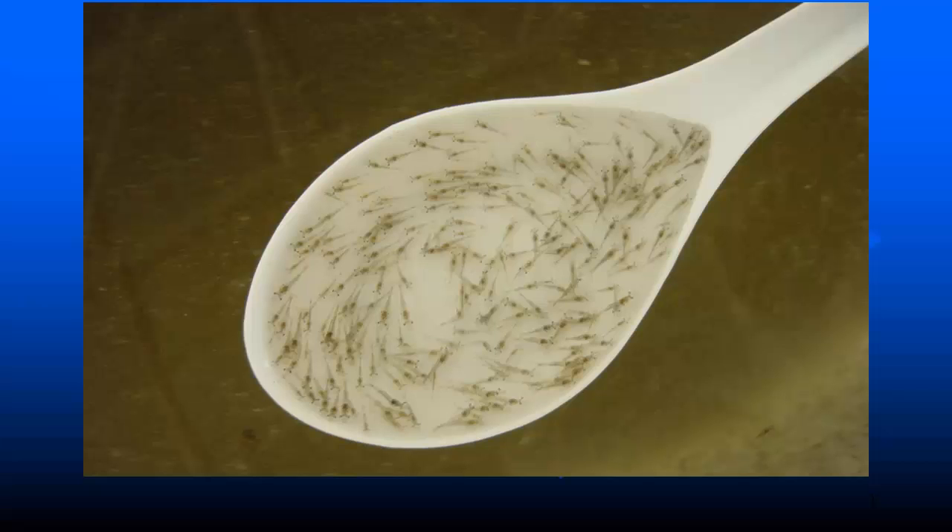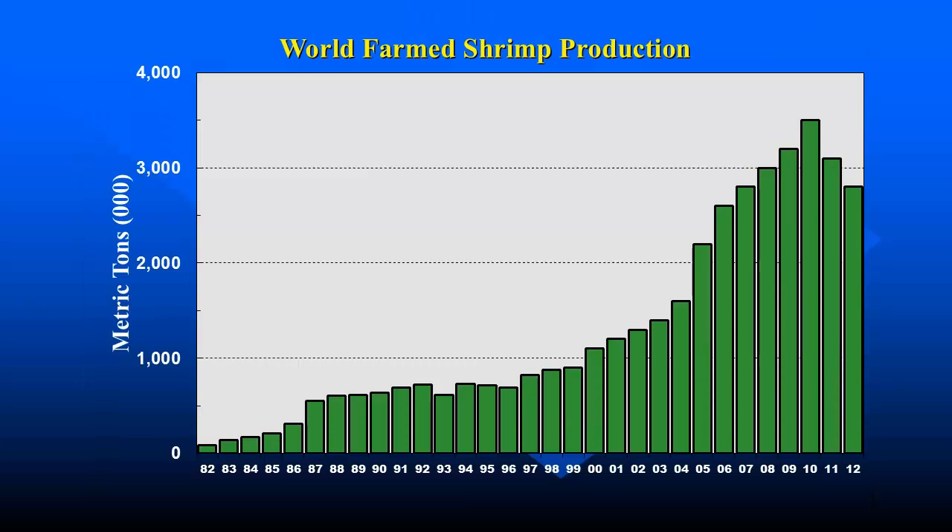The economic impact of that transfer is illustrated here. In 1999 when we started shipping brood stock to Asia, total world production was about 800,000 tons. By 2010, it was up to 3.5 million metric tons — a more than four-fold increase in a dozen years as a direct result of the introduction of this technology into Asia.